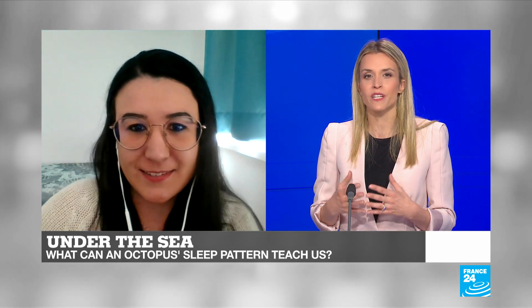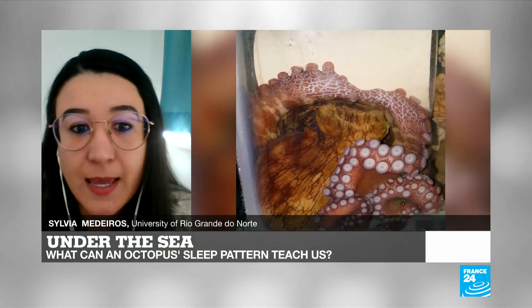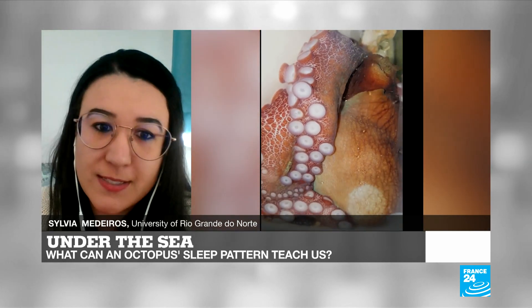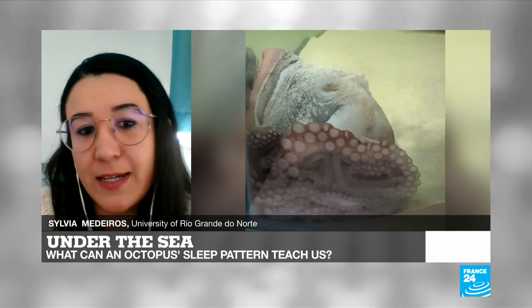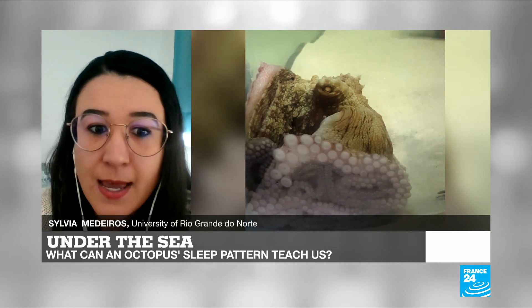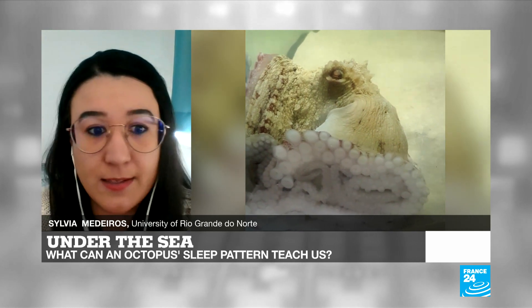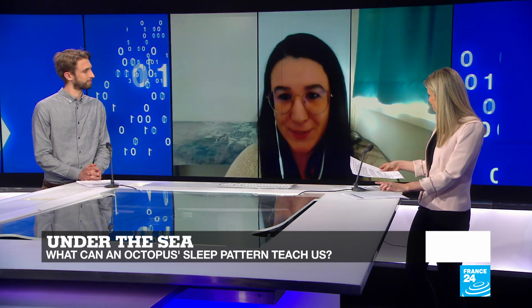We developed an experiment to investigate if octopuses have more than one sleep state, as mammals, birds, and some reptiles do. We discovered that octopuses have two sleep states: a quiet and an active sleep state. During quiet sleep, the animals show pale skin and the eye pupils contract to a slit. During active sleep, the animals dynamically change their skin color and texture and move their eyes. The active sleep most often occurs after a long quiet sleep, and it has a periodicity with recurrence of around 30 minutes.